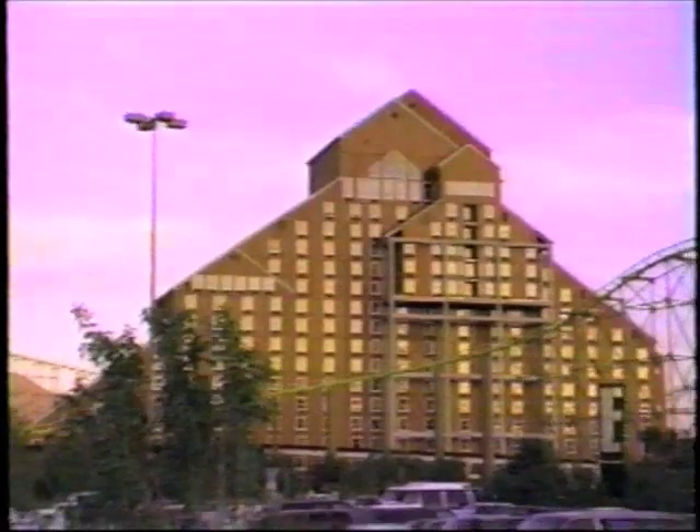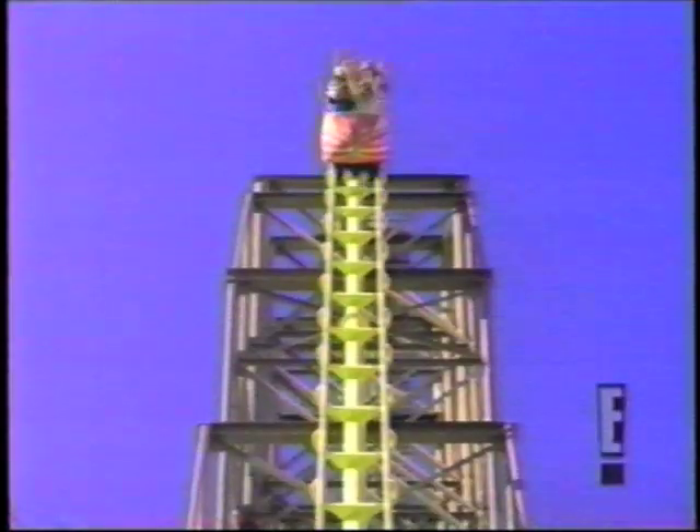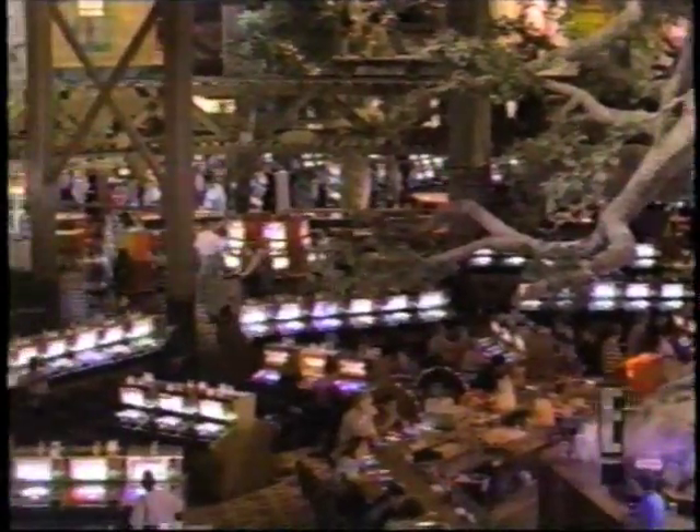Need more thrills? Then go west to Buffalo Bill's Casino in Stateline, Nevada, for Desperado, the fastest, highest roller coaster in the world. One unique thing about Desperado, other than it being so tall and powerful and fun, is the fact that you actually load inside the casino.